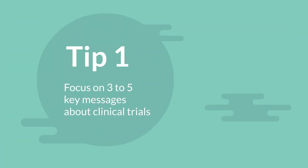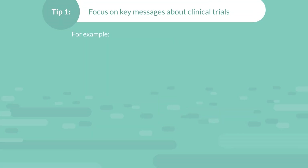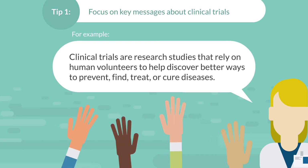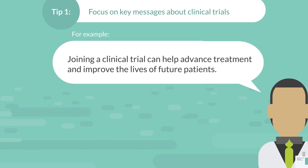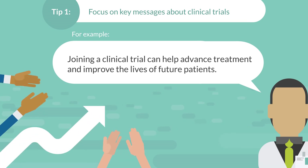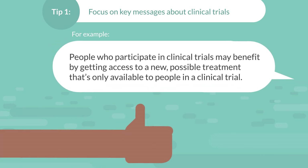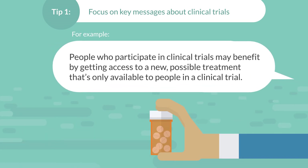One: focus on three to five key messages about clinical trials. For example, clinical trials are research studies that rely on human volunteers to help discover better ways to prevent, find, treat, or cure diseases. Joining a clinical trial can help advance treatment and improve the lives of future patients. And you may benefit too, such as by getting access to a new possible treatment that's only available to people in a clinical trial.